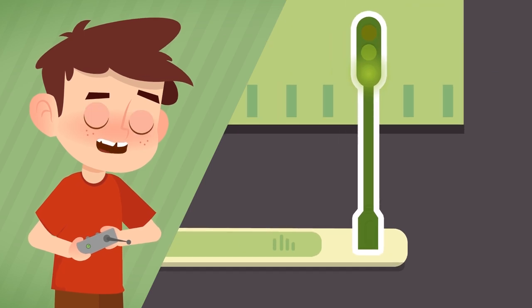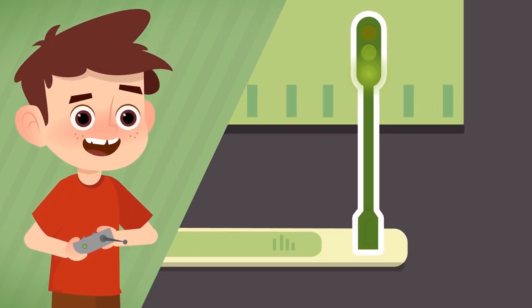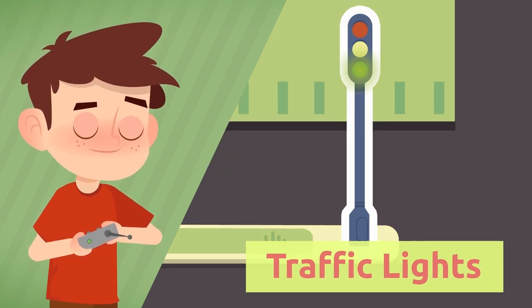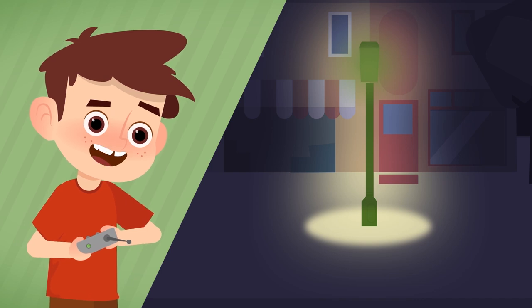The colored lights for pedestrians and vehicles are called traffic lights. What illuminates the streets? Street lights.